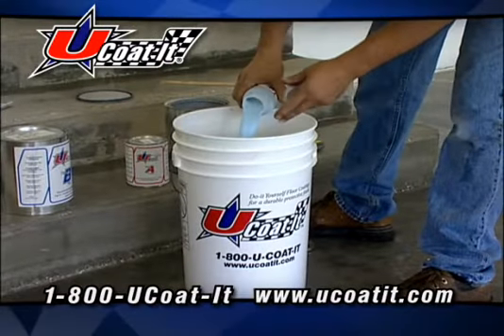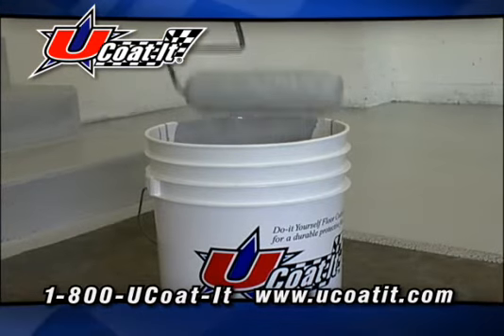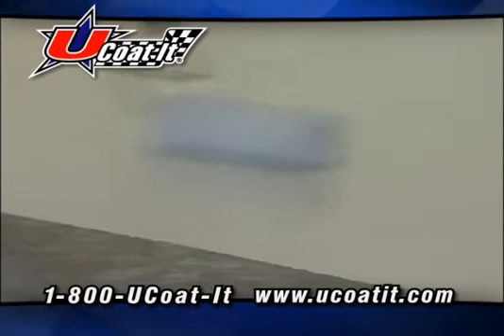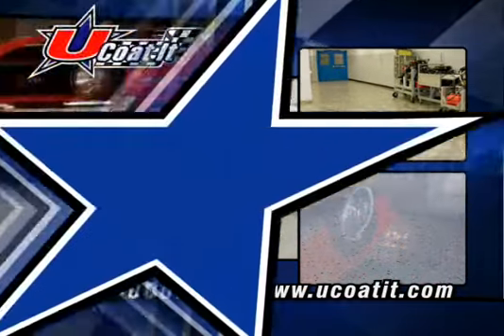U-Coated is the easy, affordable way to give any concrete floor a commercial-grade finish. The U-Coated floor coating system is simple enough for the do-it-yourselfer, yet it's so durable it's the choice of professionals and homeowners alike. Choose from a wide variety of chemical-resistant finishes that look great and come with a lifetime warranty.